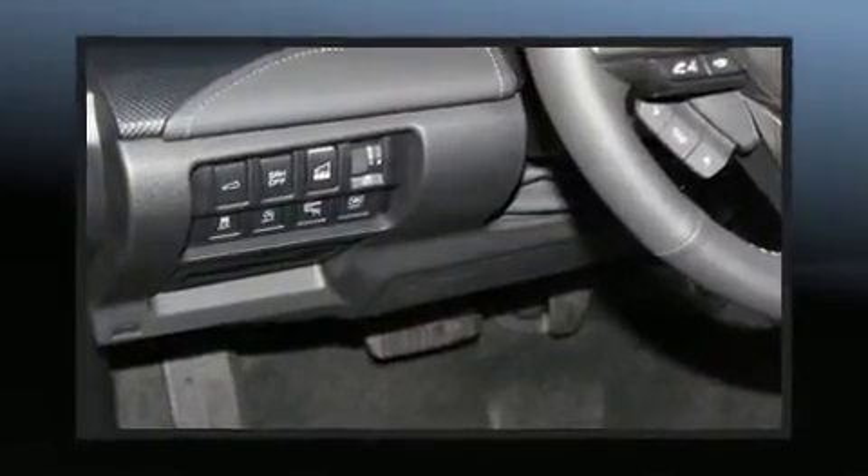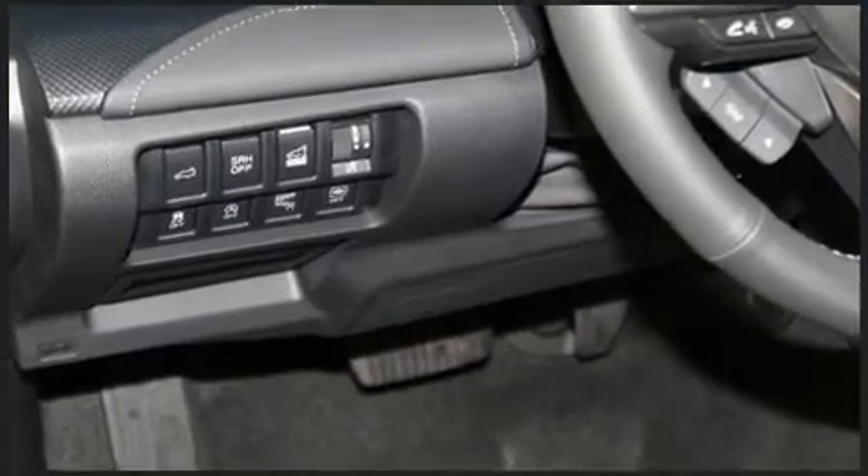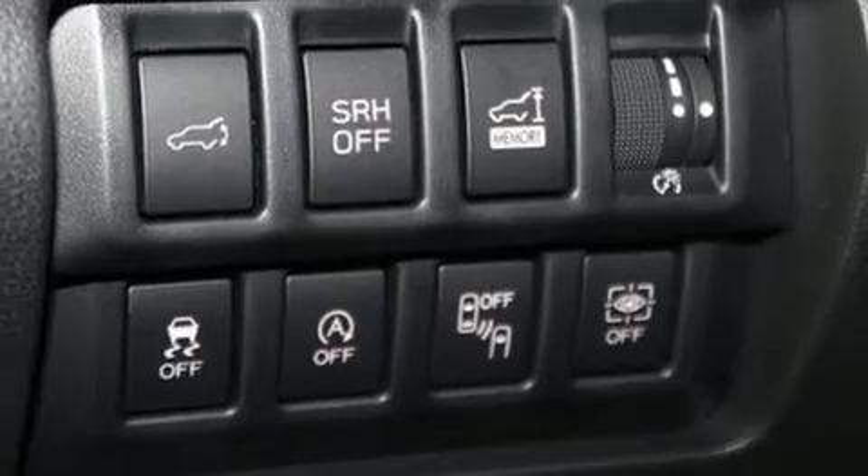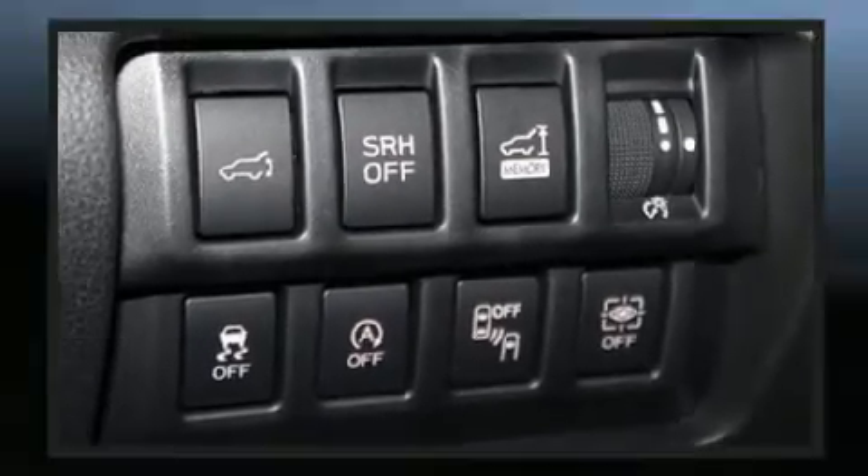Rear passengers enjoy the seat heating functionality, keeping them warm during the winter months. A premium sound system drives nine speakers, providing you and your passengers a sensational audio experience.